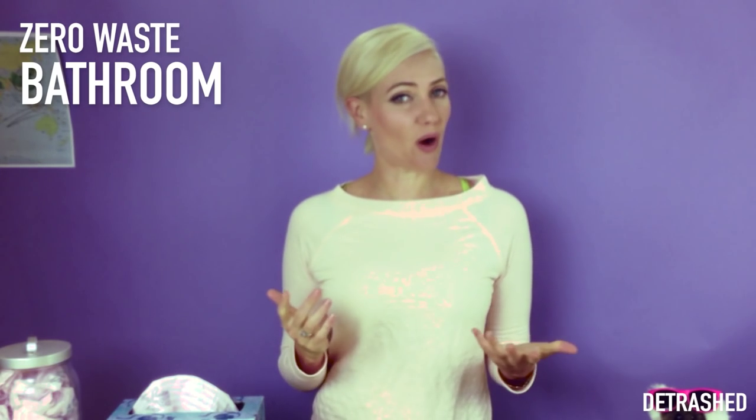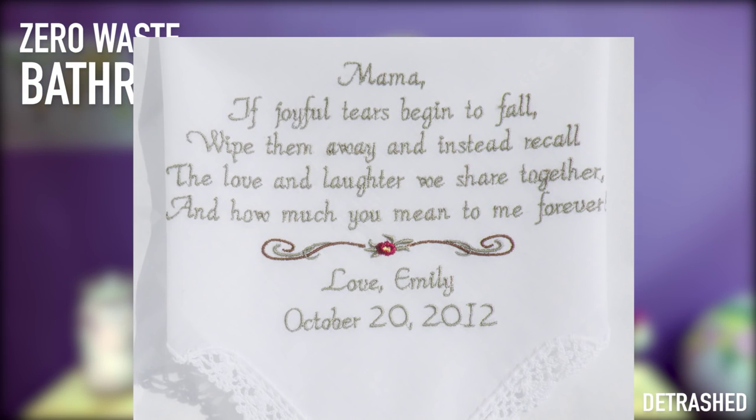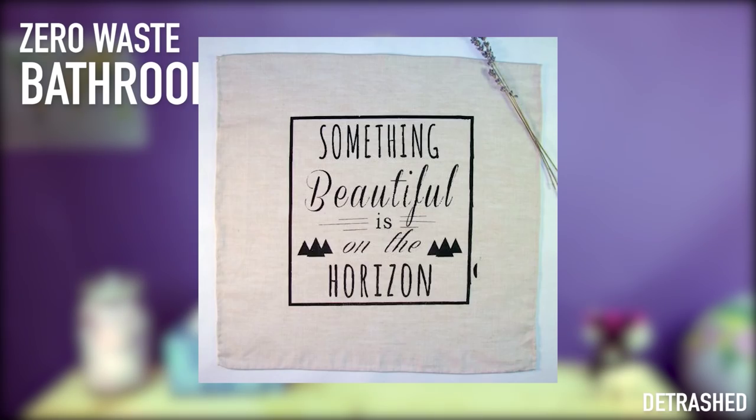Not only do handkerchiefs prevent trees from meeting their death, they can also boost happiness. Why? Hankies come in a wide variety of inspirational quotes — who knew? Your day can be filled with moments of positive psychology reinforcements like this: 'Something wonderful is on the horizon.' Your zero waste action is to quit purchasing paper tissues. When you feel the need to sneeze, reach for cloth, not tissue. You'll enjoy your low impact living — you can save the trees with a sneeze.